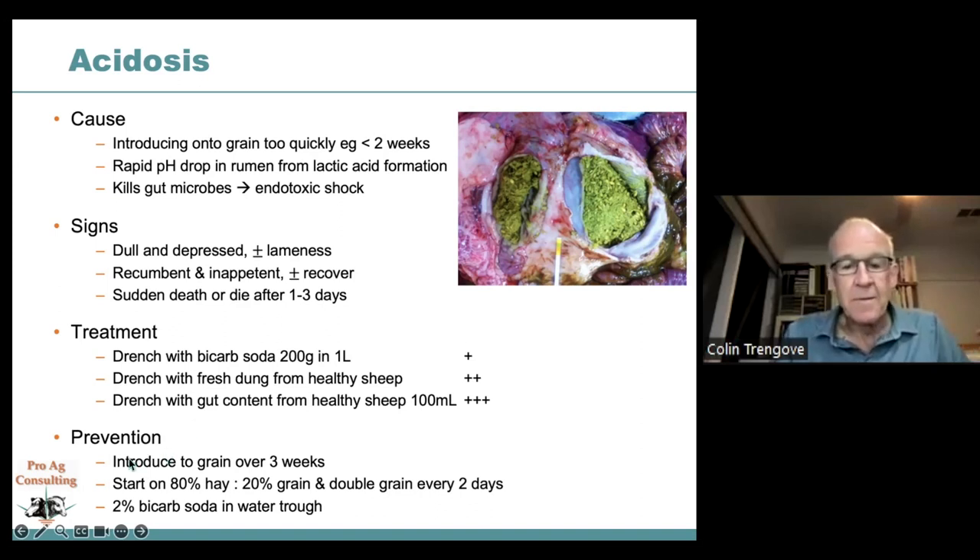Prevention is far better: introduce grain slowly over about three weeks, starting with 80% hay and 20% grain, doubling the grain content every two days. Starting at 50 grams and doubling to 100, 200, 400, 800 and so on, within two to three weeks you've reached about 80 to 100% grain in the ration. Always maintain at least 10 to 20% roughage in the diet to keep the rumen healthy — never run a full grain load. Another preventative is putting about 2% bicarb soda in the water trough daily, which is roughly a teaspoon of bicarb in half a litre of water.